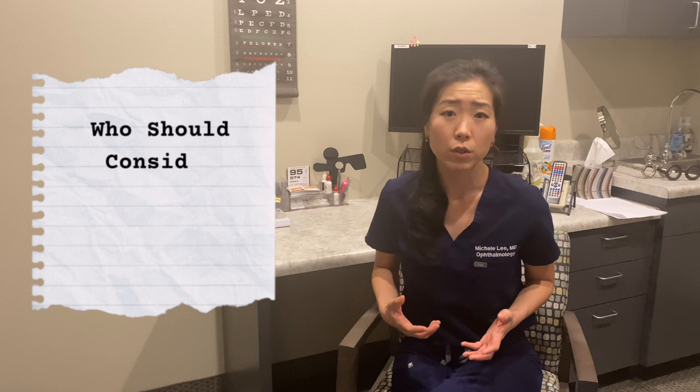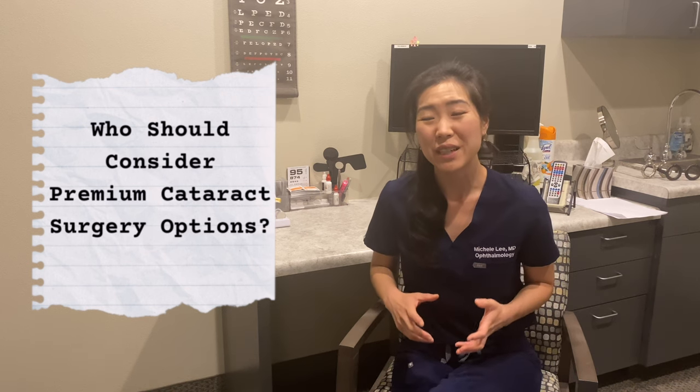So who should be considering premium cataract surgery options? The answer is anyone who wants to increase their chances to make this a refractive procedure — meaning a procedure where they're not only getting their cataract removed, but also having a lens put in and getting additional procedures that will increase their chances to be spectacle independent for some or all tasks.